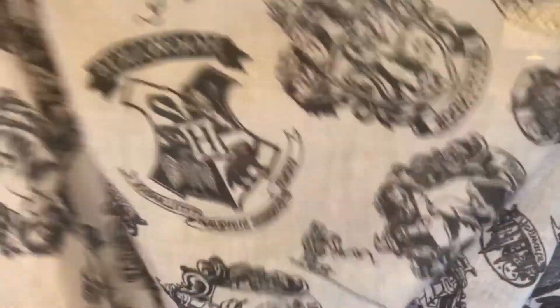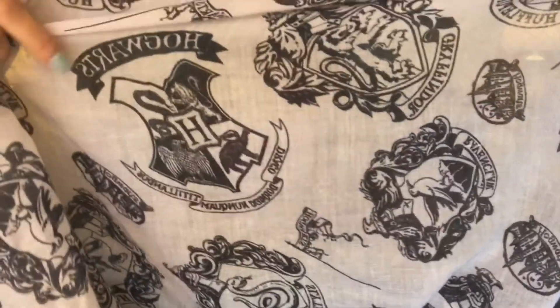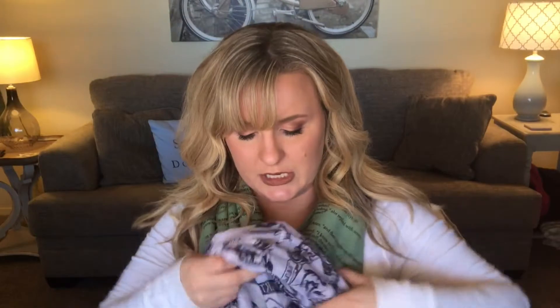I think I've shown this scarf a couple of times but never really showed it properly. It has lots of emblems of the Harry Potter world — they've got the crests of Gryffindor, the official Hogwarts crest, Ravenclaw, and Hufflepuff, which is mine. It's an infinity scarf and I really like to wear it with lots of my plain colored long sleeve shirts.